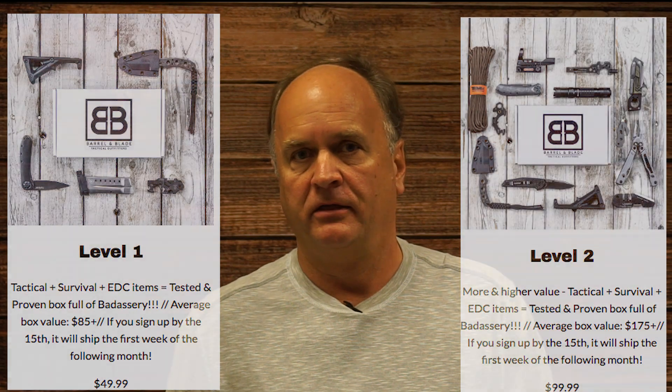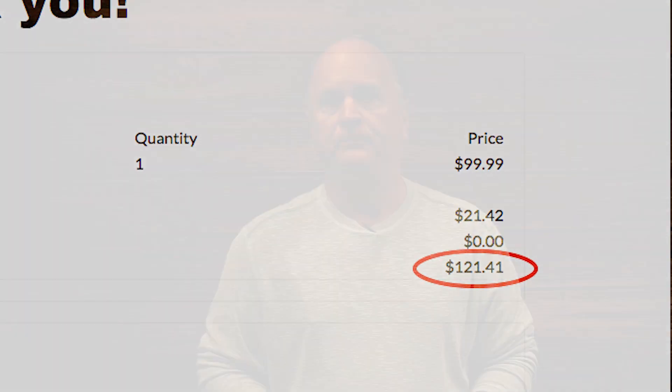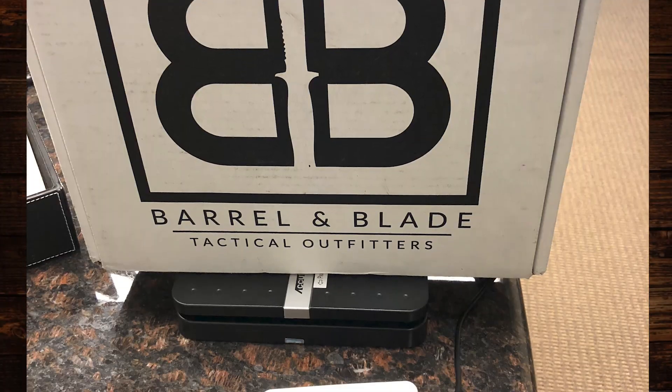Today we're going to look at another tactical gear subscription box — this one from a company called Barrel & Blade. They offer two levels of box: Level 1 for about $50 a month, and Level 2 for $100 a month. I ordered the Level 2 box to see what we would get. Important to note is that the $100 a month box actually cost over $121 when shipping was included. Barrel & Blade ships by US Postal Service 2-Day Priority Mail, and the box weighs just under 4 pounds.